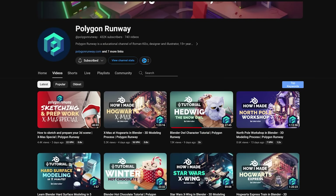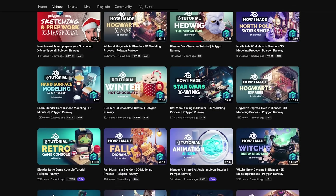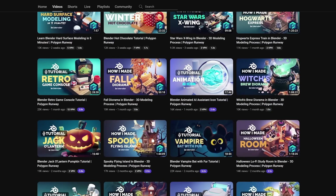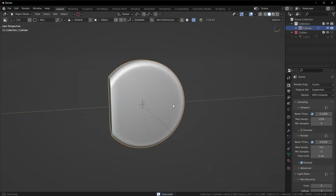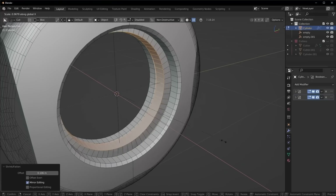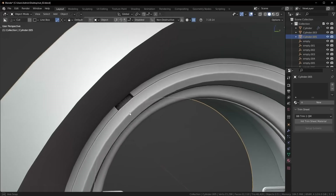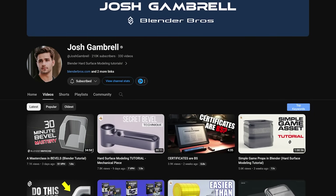For modeling, the first one is Polygon Runway. He has so much content on YouTube. If you're really into watching long scene breakdown videos, which are super beneficial especially when you're starting out, he's the channel. He also has some really great shorter tutorials for you to learn a lot of different modeling techniques. Now, Josh Graham Bell is probably the definitive hard surface channel on YouTube. He has a lot of really cool quick tip, quality of life modeling tutorials, as well as full model tutorials from scratch to finishing a really cool hard surface piece. Really cool channel to subscribe to.